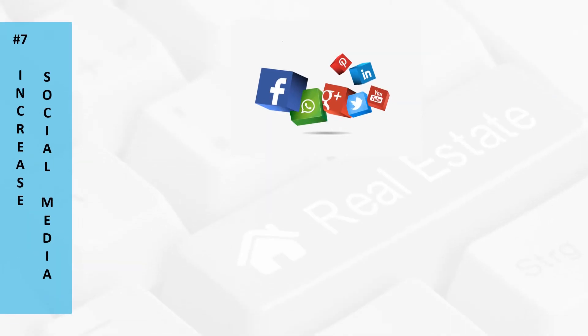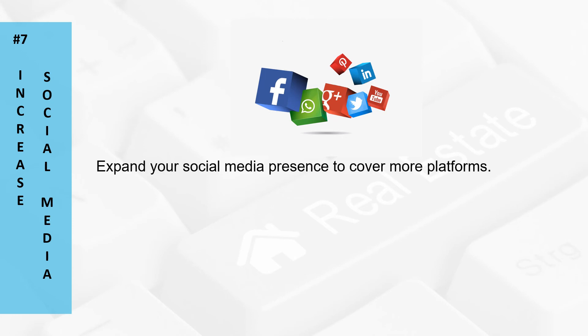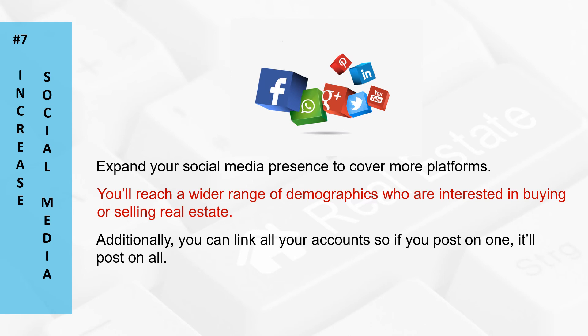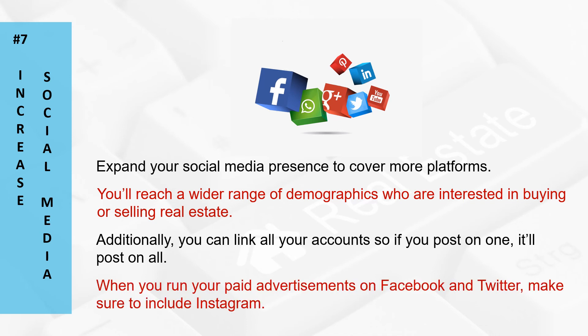Number seven: increase your social media presence. For the last decade, Facebook and Twitter were the most popular social media platforms, but now people are migrating over to Instagram and TikTok — it's time for you to join the migration. Expand your social media presence to cover more platforms and reach a wider range of demographics interested in buying or selling real estate. You can also link all of your accounts so if you post on one, it'll post on all. When you run paid advertisements on Facebook and Twitter, make sure to include Instagram, which allows you to pick specific parameters to target the audience you want.